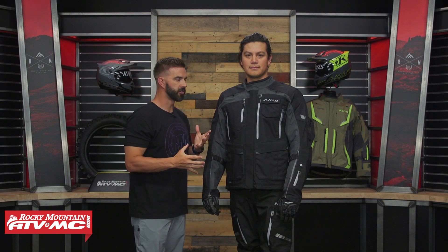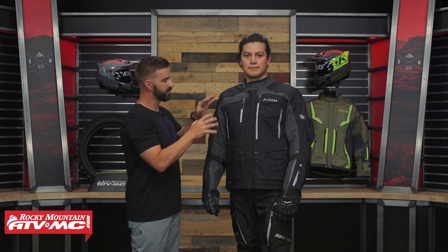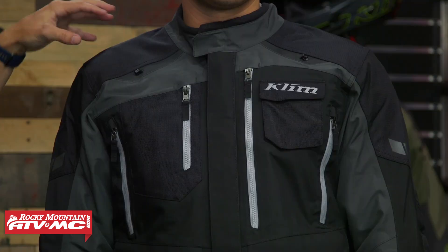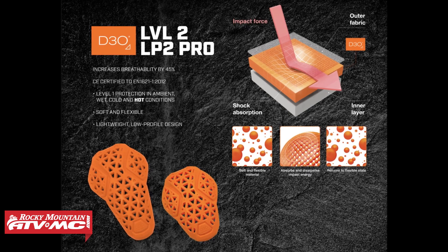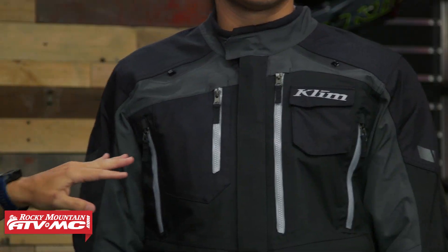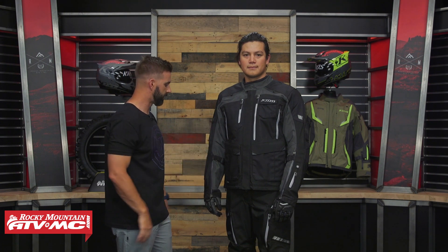This jacket actually uses the same base fabric as the Badlands, so it's already very abrasion resistant. Over the shoulders you have 630D Cordura ripstop fabric for great abrasion resistance. For protection, you've got D3O Molecular Armor CE Level 2 in the shoulders, elbows, and back pads. You've got that ripstop fabric in the chest, down on the cargo pockets, and there's a lot of it on the back of the jacket as well.